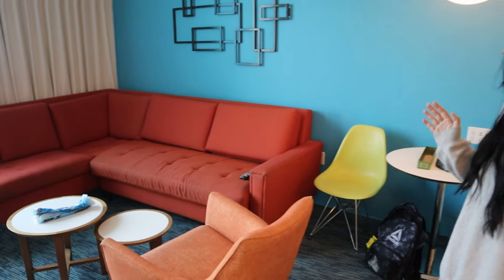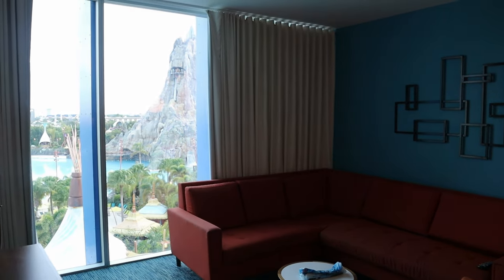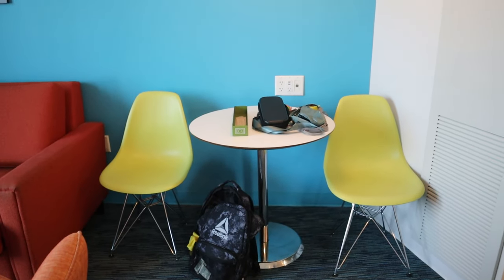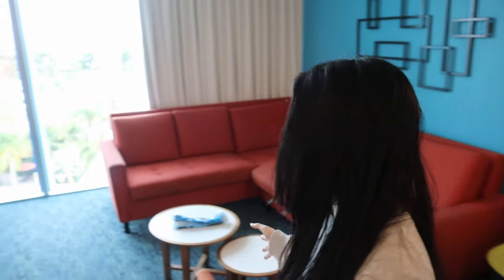The living area has a fold-out sofa and a little table here, plus another table so you have a little more room. In the second bedroom there's also a dining table, but this is the main living area.